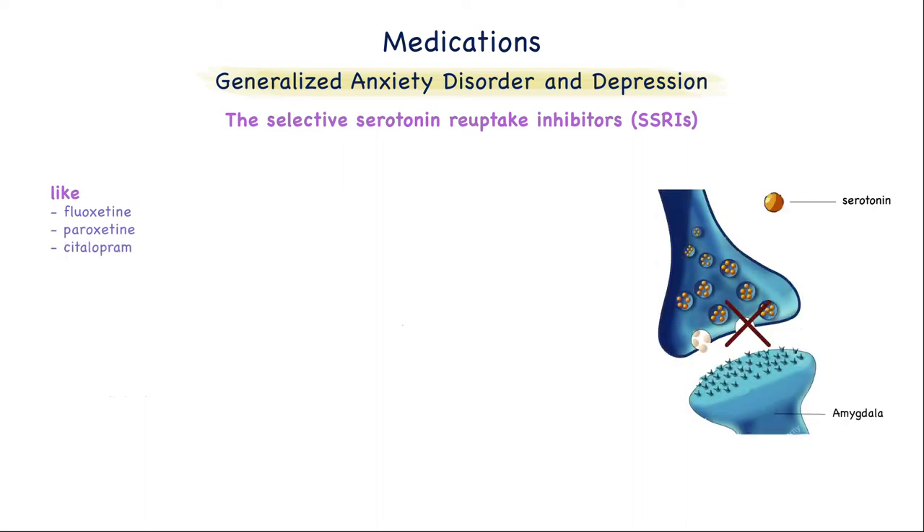First, we have the selective serotonin reuptake inhibitors, like fluoxetine, paroxetine, and citalopram. They inhibit the uptake of serotonin into the presynaptic neuron, resulting in higher concentrations of serotonin, which will help in depression. For anxiety, serotonin will inhibit the activity of the amygdala. They are generally chosen as first-line antidepressants because of their relative safety in overdose and their improved tolerability compared to other agents.